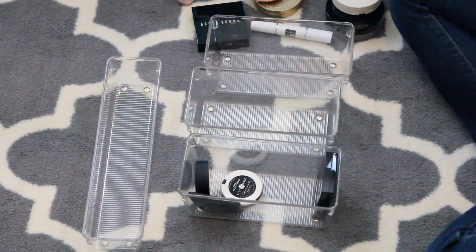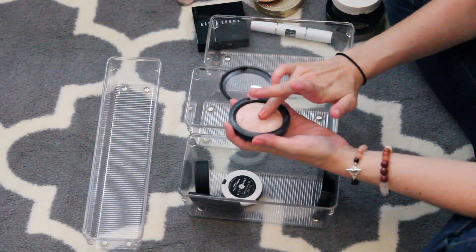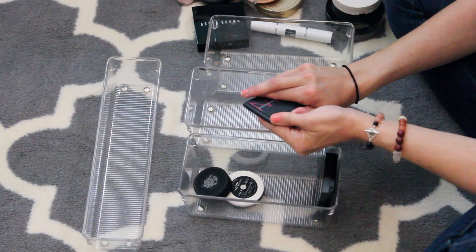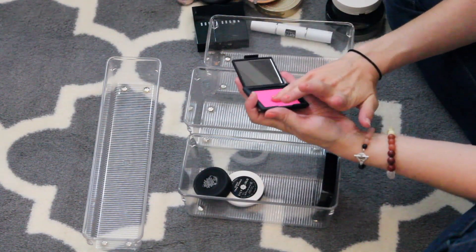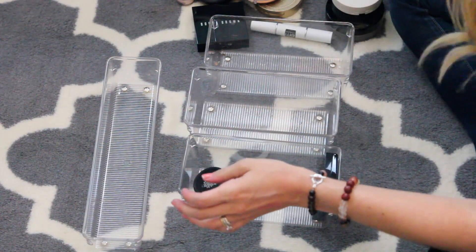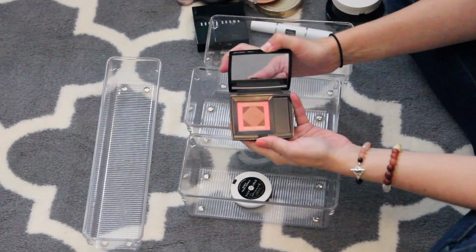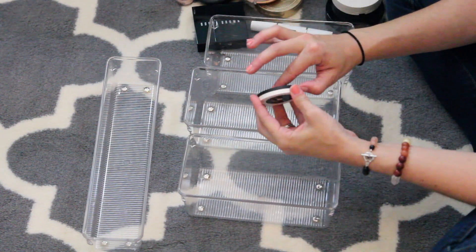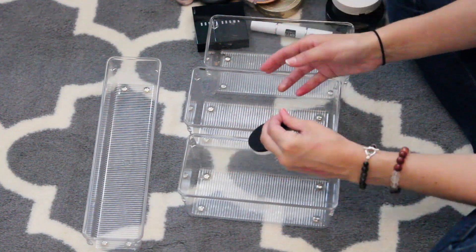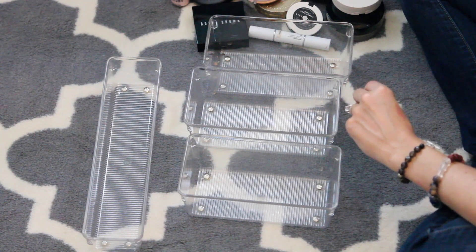I'm going to get rid of this Laura Geller blush that I never use. I love this MAC Mineralize Skin Finish in Soft and Gentle — it's so stinking beautiful. I'm going to keep that. The NARS blush is just so pigmented — I'll keep it, but I might be getting rid of that soon. I'm going to get rid of this Smashbox thing. I'm going to keep this Dior blush — it's really pretty, like a bronzer and blush. This Lily Lolo color I'm going to keep because I like it. And that is bronzers, you guys — holy cow, I can't believe we did that.